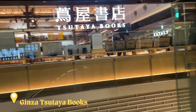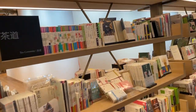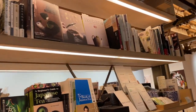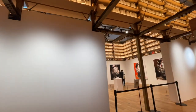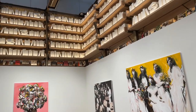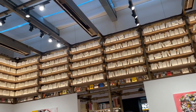Moving over to the Ginza location — this one was my favorite, only because there's a little bit more to look at. In the middle of the bookstore, you have this room, and at the top there are fake books, but the way they built it looks so beautiful.